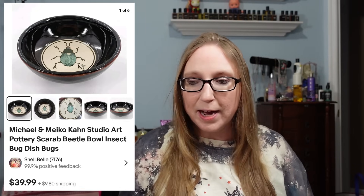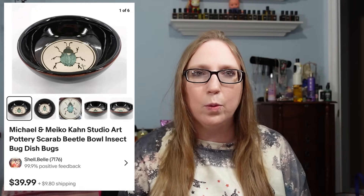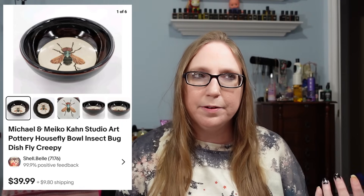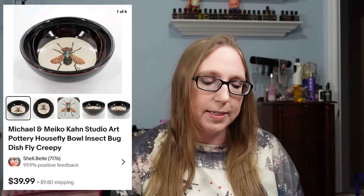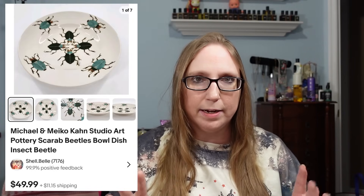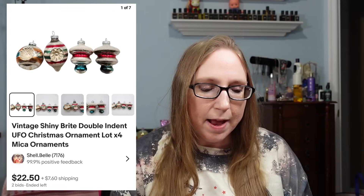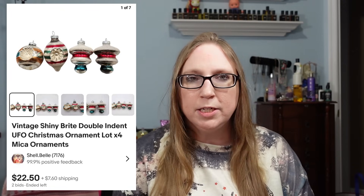The next three items went to the same person — three pottery pieces all by Michael and Miko Khan, won at an auction. All of the pieces had a bug or insect on them — really weird and awesome. A beetle bowl sold for $39.99, another bug bowl also sold for $39.99, and a bowl with multiple beetles sold for $49.99.